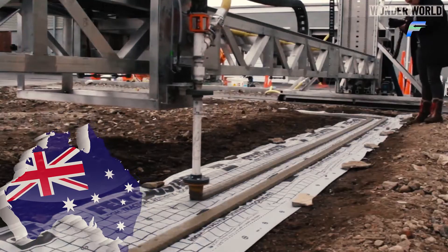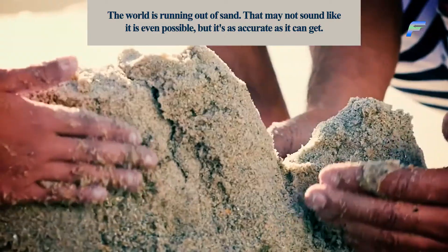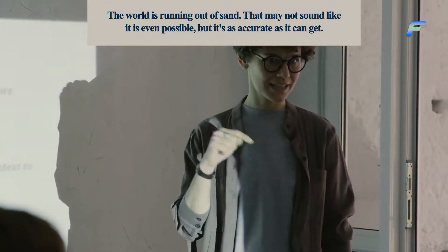Inside Australia's 3D printed hemp houses. The world is running out of sand. That may not sound like it is even possible, but it's as accurate as it can get.